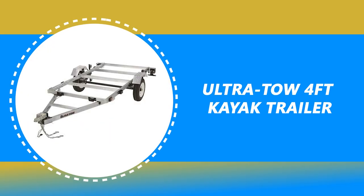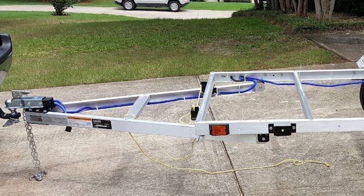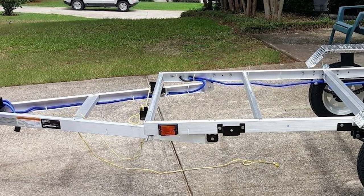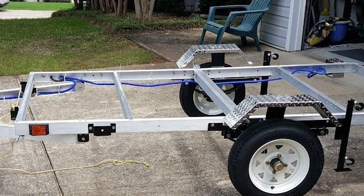Number 1: Ultra-Tow 4-feet Kayak Trailer. It features a rust-resistant aluminum frame and has a weight capacity of 1,170 pounds, allowing you to carry multiple heavy kayaks. This is a versatile trailer that can be ideal for hauling kayaks, canoes, and anything else you might want to carry.